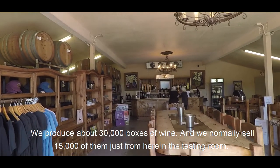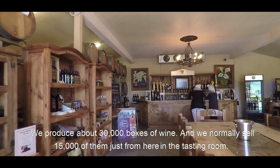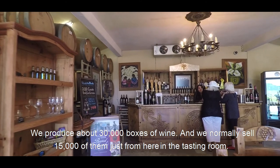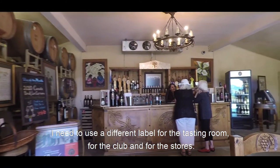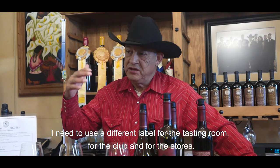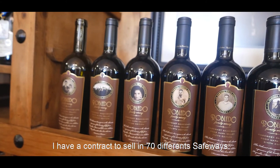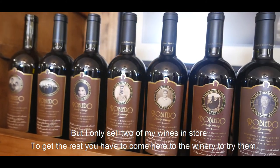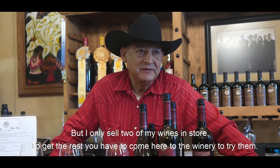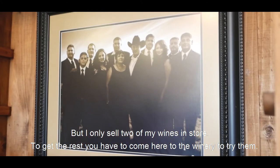I make about 30,000 cases, and from the tasting room we sell almost 15,000 cases. I have to distribute among the tasting room, the wine club, and the stores. I have 60 CFA stores, and at those stores I only give them two wines. The others, they have to come here to try.